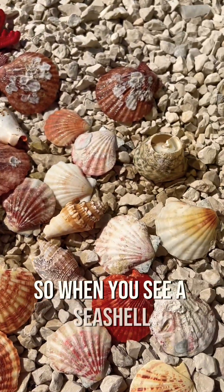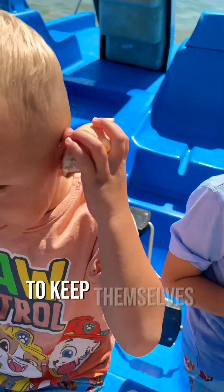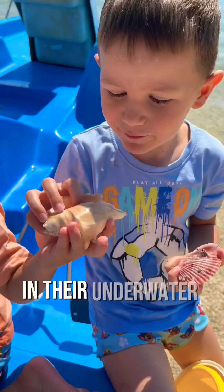So when you see a seashell, remember it's a gift from the ocean, made by tiny creatures to keep themselves safe and sound in their underwater world.